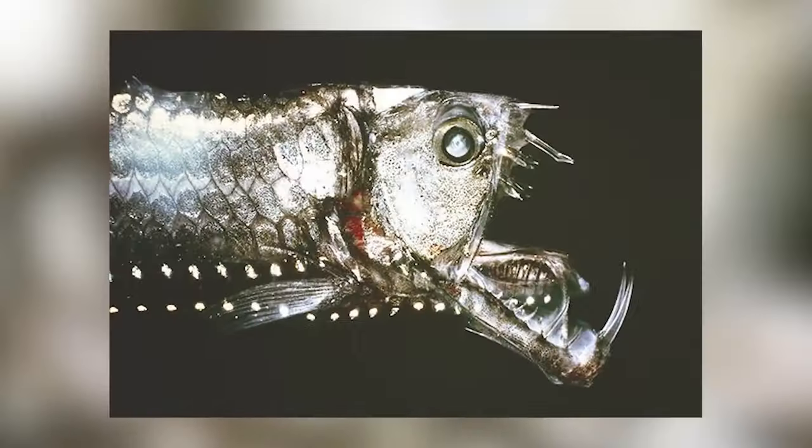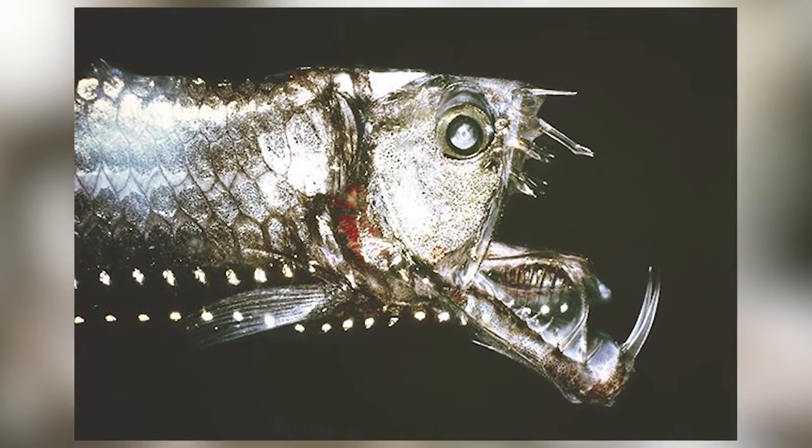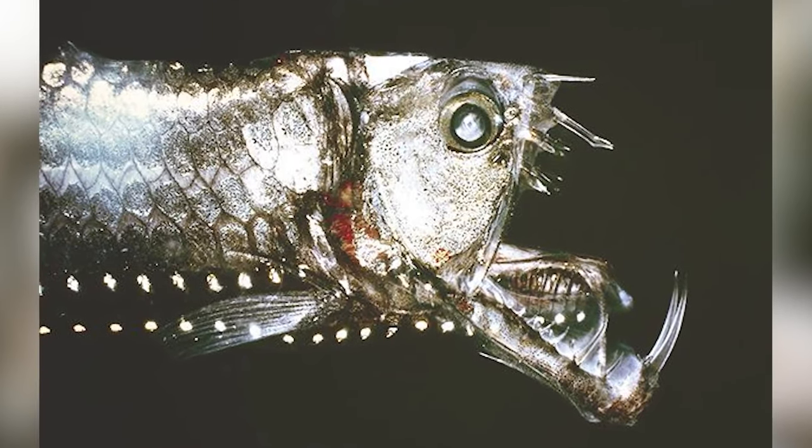Their teeth are unusually large, and when it hunts in the dark, their large teeth help to grab and hold onto their prey so they have no chance of escaping. When they catch larger prey, they can swallow them by rotating their skull. The viper fish is one of the most fierce predators in the deep sea — and the scary part is, once they bite into you, it will be too late and there is nothing that you can do.